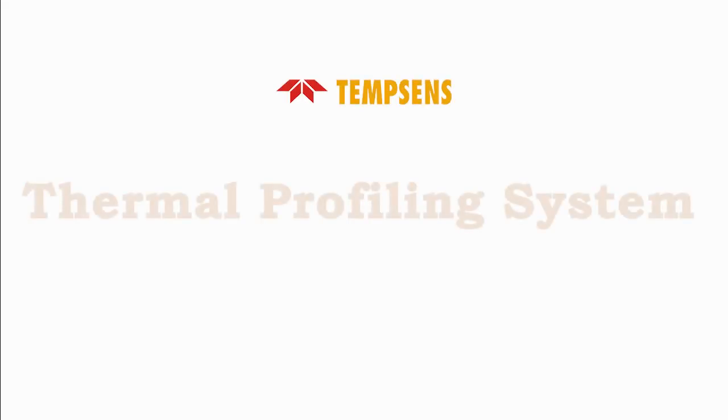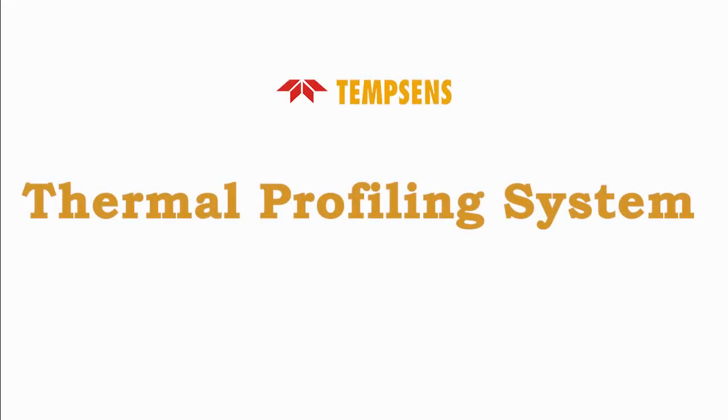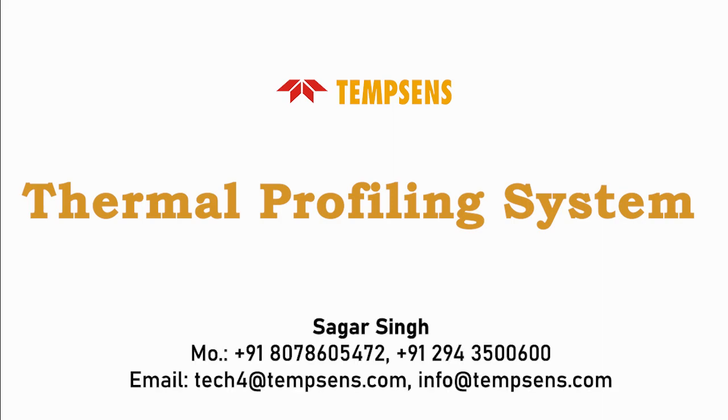Welcome to the Tempsons Make Thermal Profiling System, an advanced solution in thermal profiling. My name is Sagar Singh, and I'm here to help you understand our thermal profiling system.